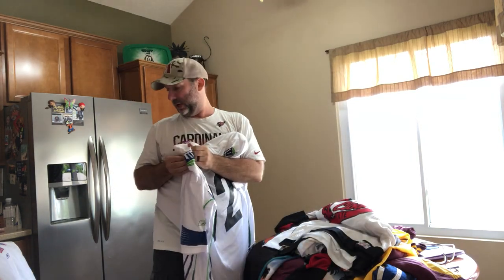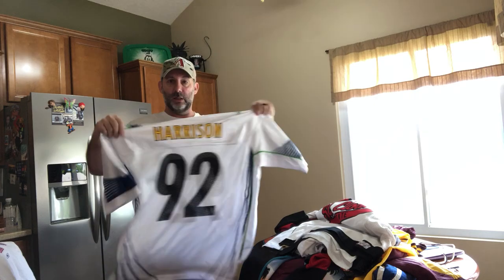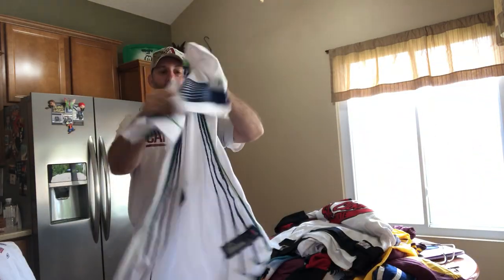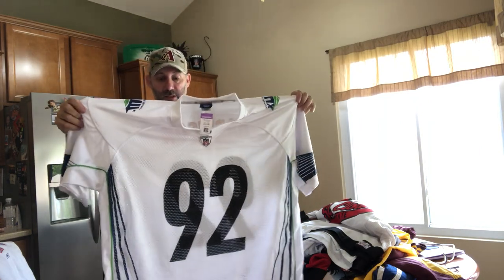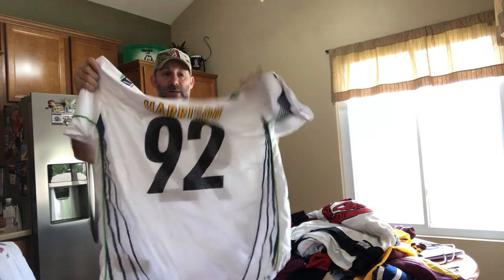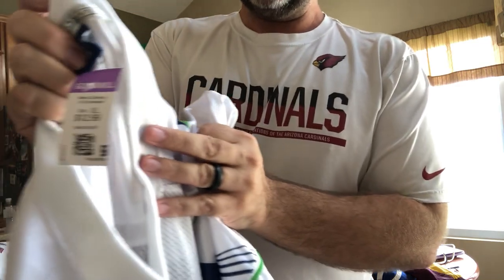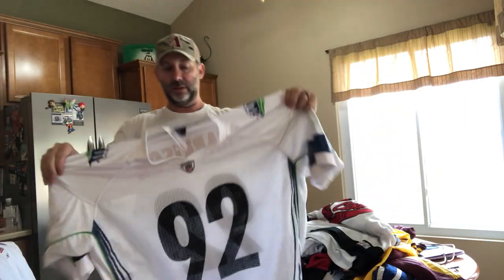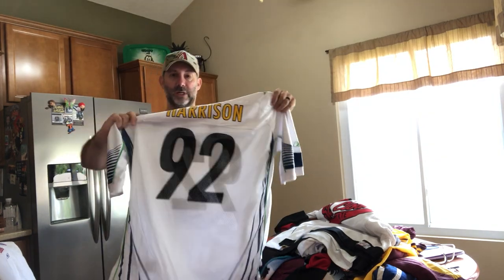Steelers — more Super Bowl stuff. This one is from Super Bowl XLIII, Pittsburgh Steelers, James Harrison. This jersey honestly looks like it just came off the rack — there is nothing wrong with this jersey. $12.99 tag, which means I paid about $10. These have got to be going for $40 and up.